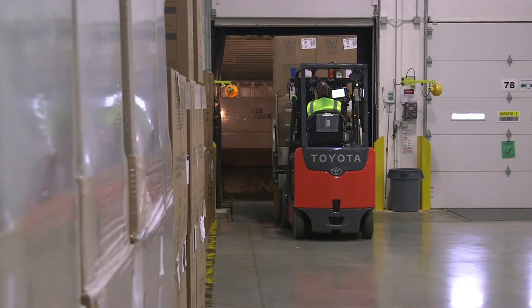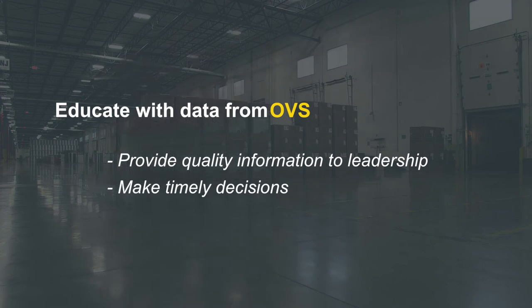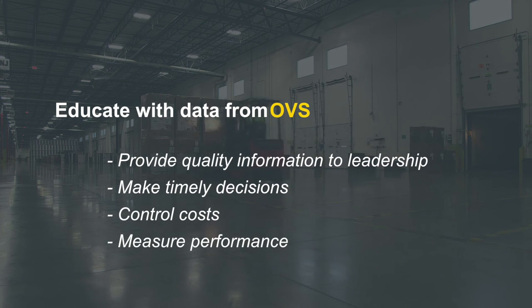One of the things that I really emphasize with my logistics team is to educate with data. The ability to educate with data means that we can provide good information to all of our leadership team so that we can make timely decisions that actually control our costs and make sure our performance is up to par.